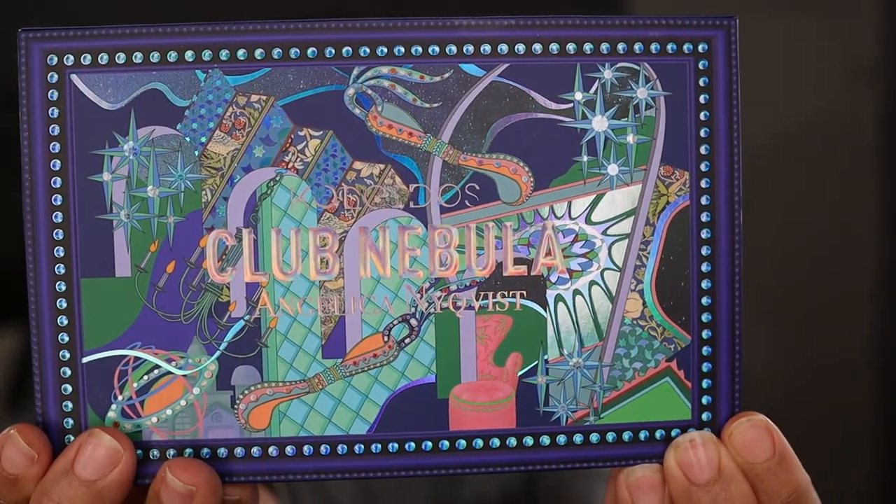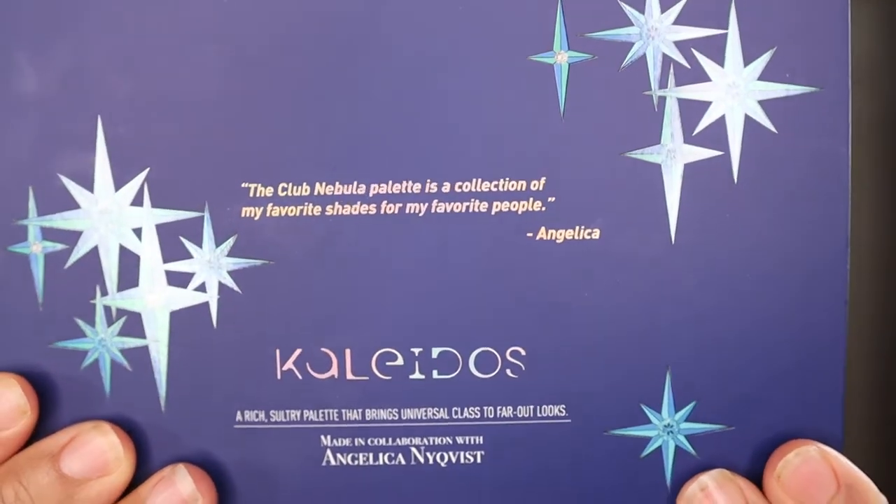Here is the front of the palette and here is the back. On the back it says, 'The Club Nebula palette is a collection of my favorite shades for my favorite people' — a quote by Angelica. It also reads: 'Kaleidos — a rich, sultry palette that brings universal class to far-out looks, made in collaboration with Angelica Nyquist.' This palette was $45 and took about a month to get here.